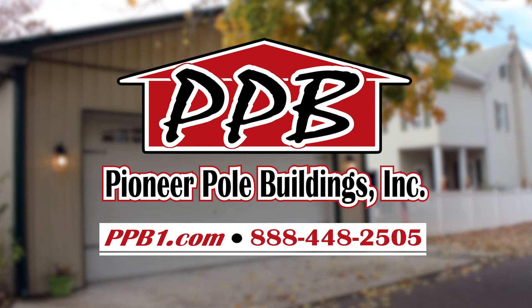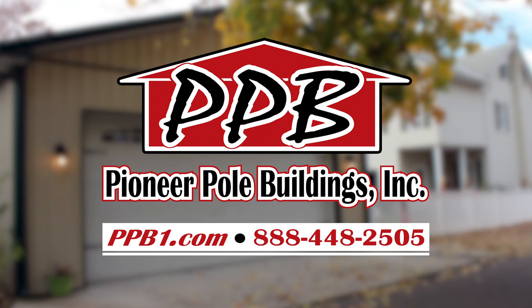I'm gonna need more stuff? Find out just how affordable a Pioneer Pole Building can be. Visit us online today.